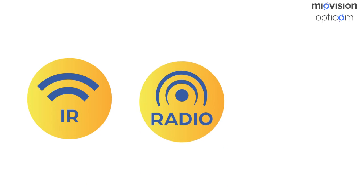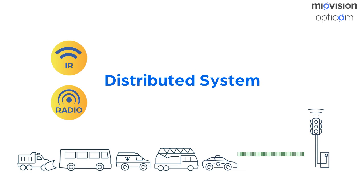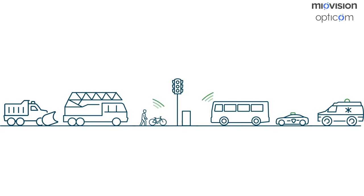Vehicles can make priority control requests several ways, including infrared light emission, radio waves, or cellular communications. Infrared and radio systems use standalone hardware on a vehicle and at the intersection. A cellular-based solution can communicate over existing infrastructure using software and network-connected devices. Regardless of which system is deployed, priority control helps your city manage how vehicles move through its streets.